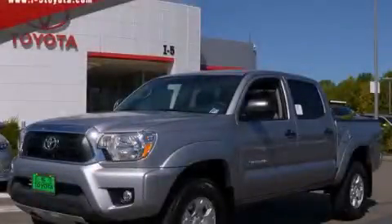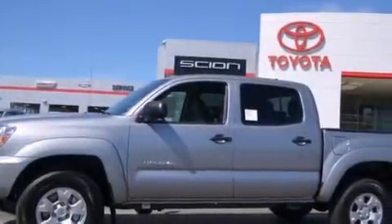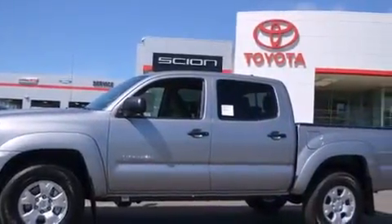This is a brand new 2014 Toyota Tacoma. Whether hauling, commuting, or towing, this truck is the right one for you.